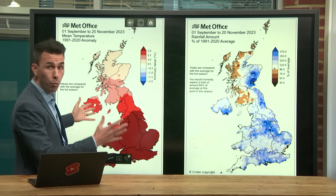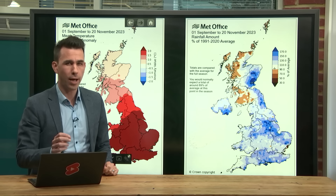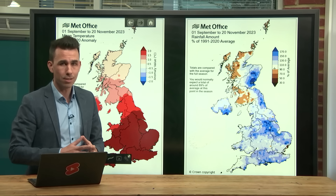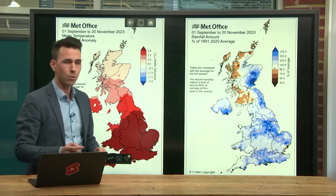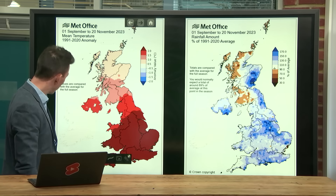So, a wet and warm autumn so far — but that is about to change for the rest of the season. I think the remaining 9-10 days of the season are looking quite different to autumn so far. Why? Well, it's the case because of high pressure.